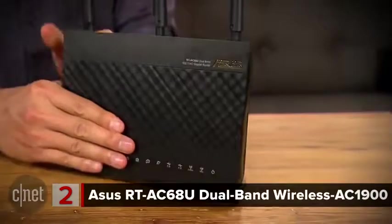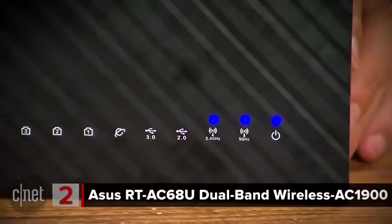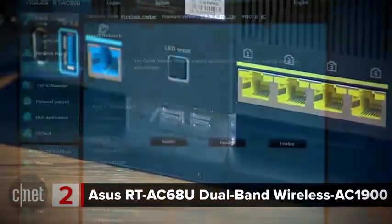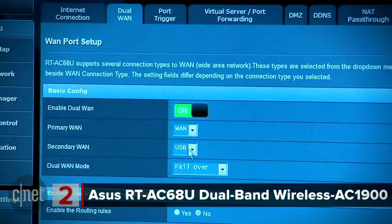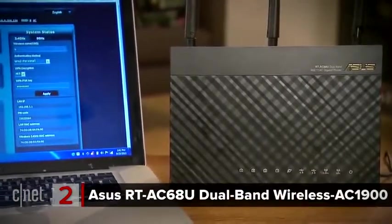At number 2 is the ASUS RT-AC68U Dual Band Wireless AC-1900 Router. Yep, ASUS is on this list again. The RT-AC68U is one of the fastest routers CNET's tested, clocking in at 520 megabits per second. This one can act as an access point as well — you can use it to extend your wireless network in conjunction with another router. Like the other ASUS on this list, it can handle two internet connections at once, like DSL and cable. Its parental control feature is also very easy to set up.